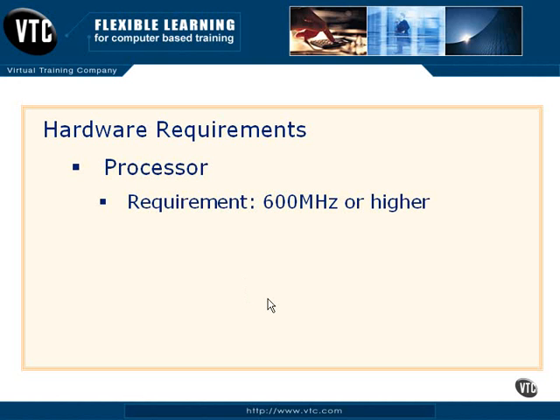Microsoft publishes requirements and recommendations. Requirements is what you've got to have — it's not the way you want to live your life. But these are stated, and if you're going to take the certification exams, you need to be aware of these numbers. If you're not going to take a certification exam, you can tune out for a moment.